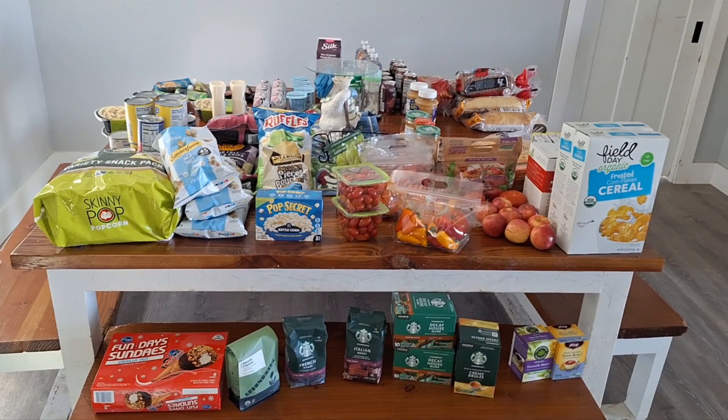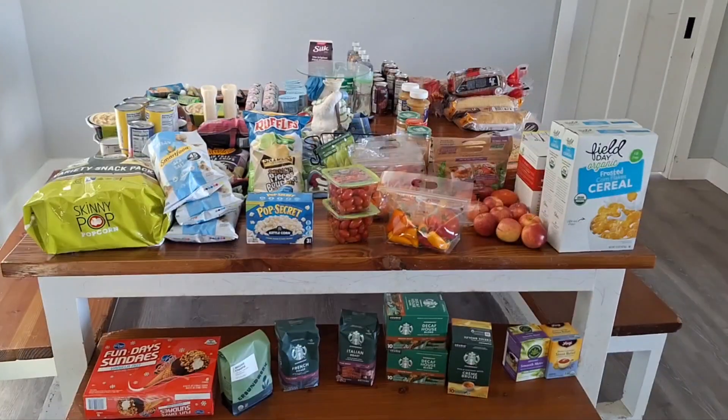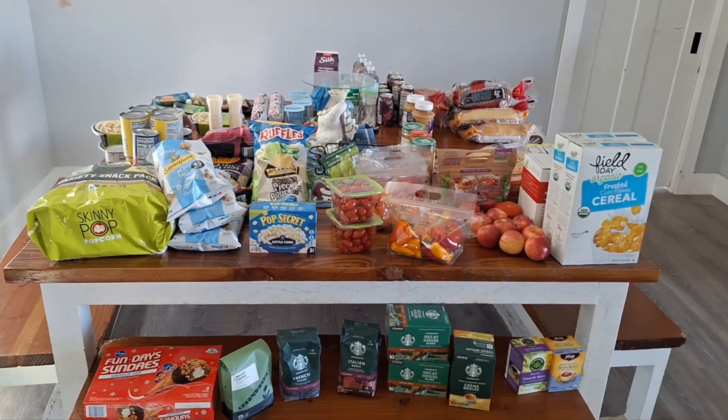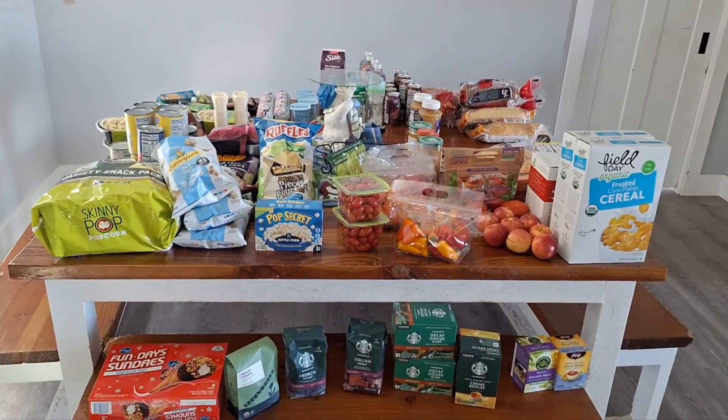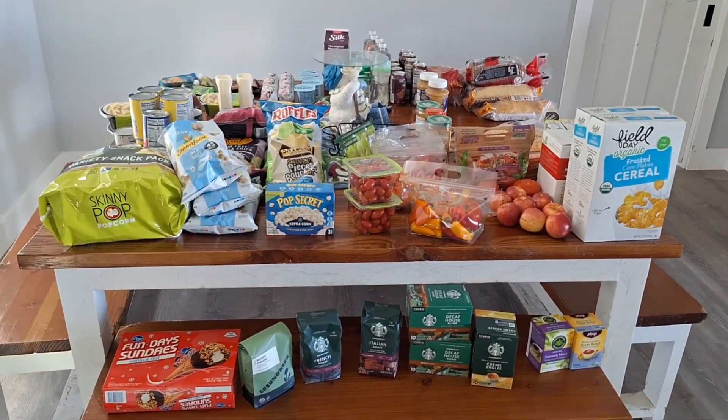Some of you are familiar with the health journey we have been on, so there are a lot of things we are no longer eating, some things we're eating in moderation, and some things we still just eat. Anyway, I'm going to jump right in here and show you guys what we are blessed with today.